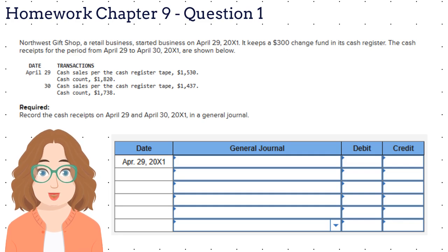What do we need to do here? We started off with $300 and we had sales of $1,530. That means that we should have $1,830 in the cash register. But we don't. The cash count is $1,820, which means that we are $10 short.